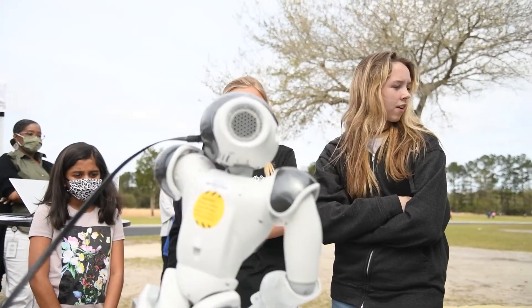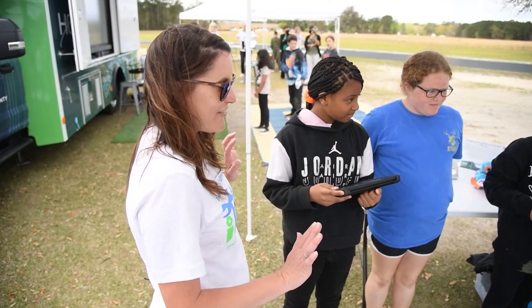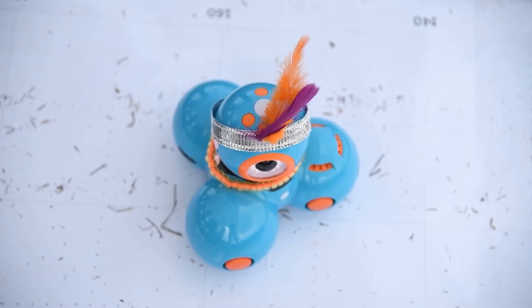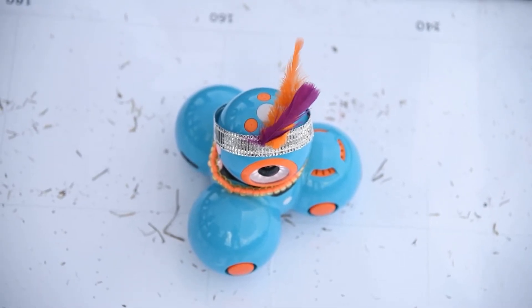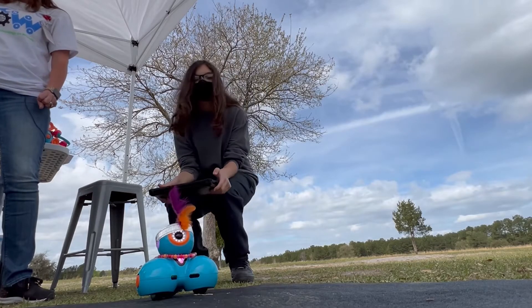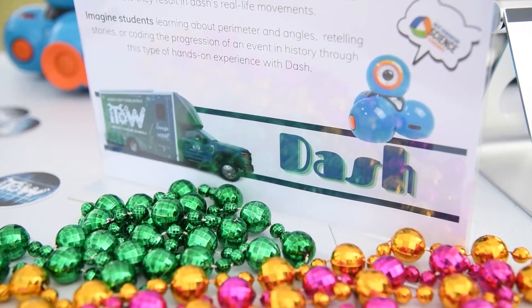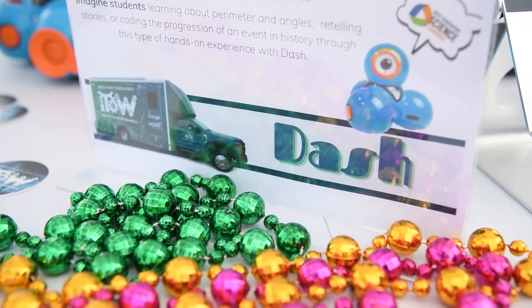We want this technology to not just be bright and shiny — we want it to make a connection for these kids to what they're studying in the classroom. For example, today when we were working with some kids at Berkeley Intermediate School, the teacher was talking about the Roaring 20s. One of the dances that came out of the Roaring 20s is the Charleston, so we are going to learn how to code Dash to do the Charleston.